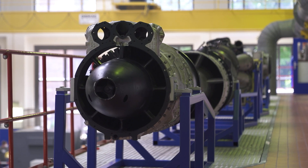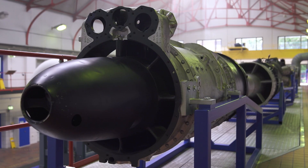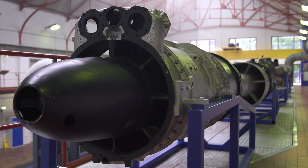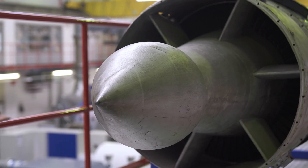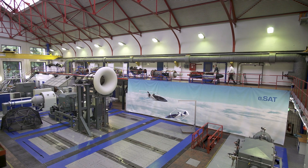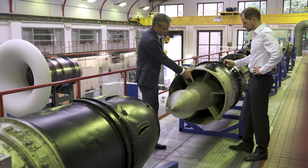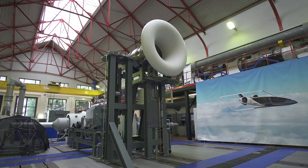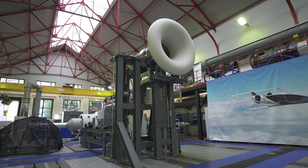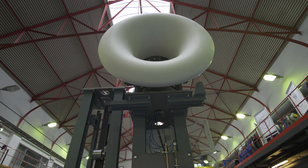Hugo Junkers, a well-known alumnus of Aachen University, revolutionized every aspect of air mobility by founding an engine company that produced the first serial production jet engines in the world in the early 1940s. By translating specific elements of Junkers' concept into 21st century technology, we at RWTH Aachen University's Institute of Jet Propulsion and Turbomachinery aim to contribute to the next revolution in air mobility.